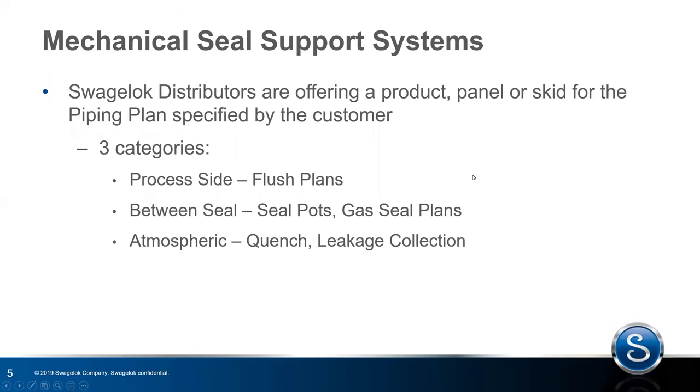To give you an overview of what Swagelok is offering: we'll talk today about specific products to help reduce downtime and improve the operation of seal plans, and the ability for sales and service centers to build panels or entire skid systems for whatever piping plan you specify. In our literature, I've divided out these categories to mirror Eagle Bergman's classification because there's a lot of terminology used in this world. By saying process side, between seal, or atmospheric side, we're highlighting where in relation to the seal face the system goes — process side covers primarily your flush plans, between seal covers seal pots or gas seal plans, and the atmospheric side covers leakage collection and quench.